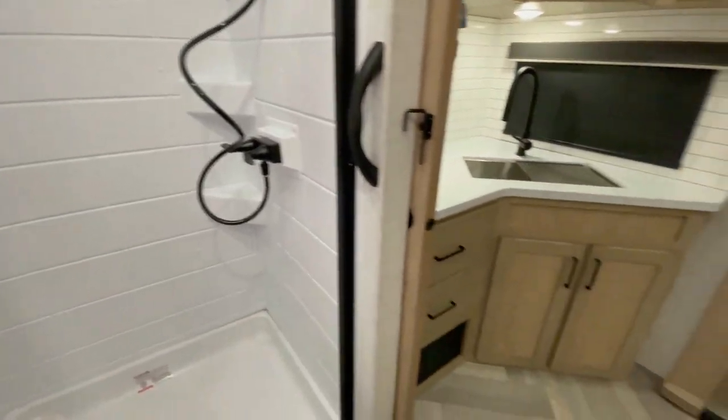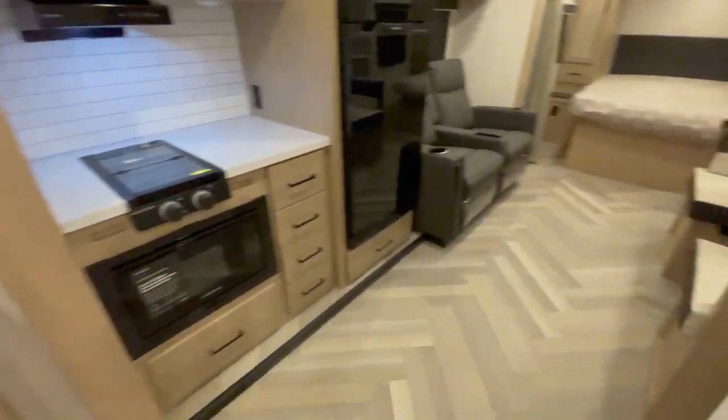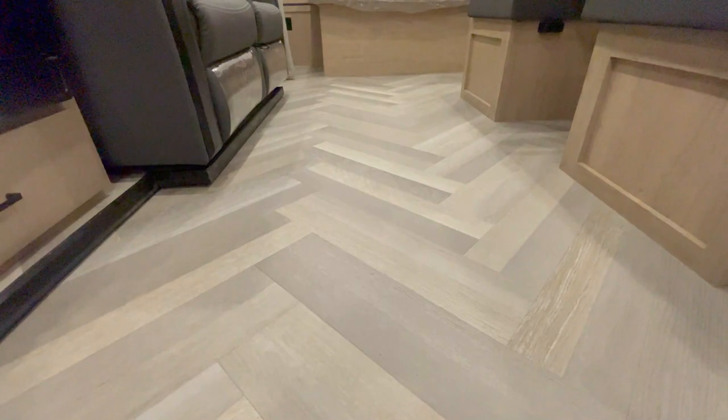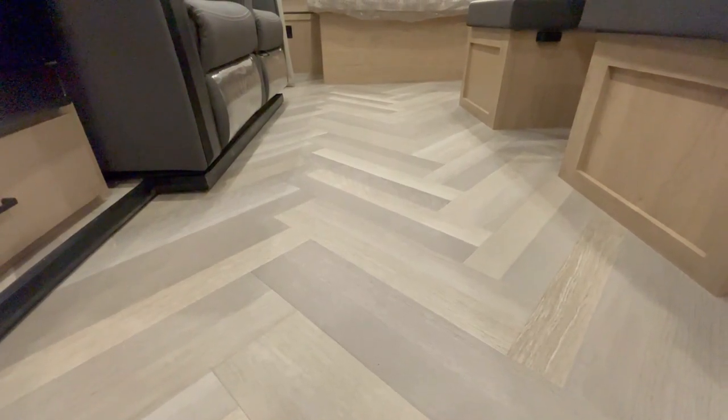The roller shades, dimmable interior LED lighting, and Congoleum diamond floor carpetless interior contribute to a stylish and inviting atmosphere.